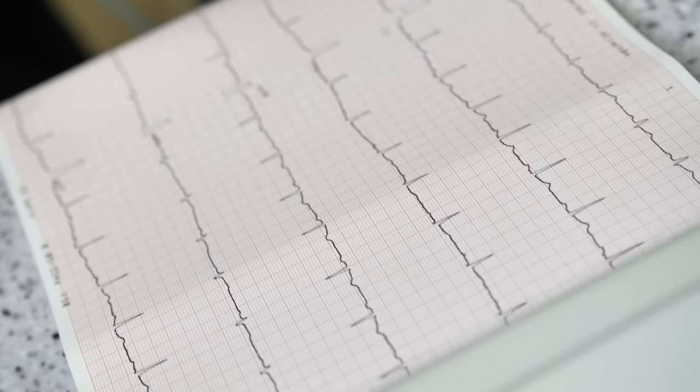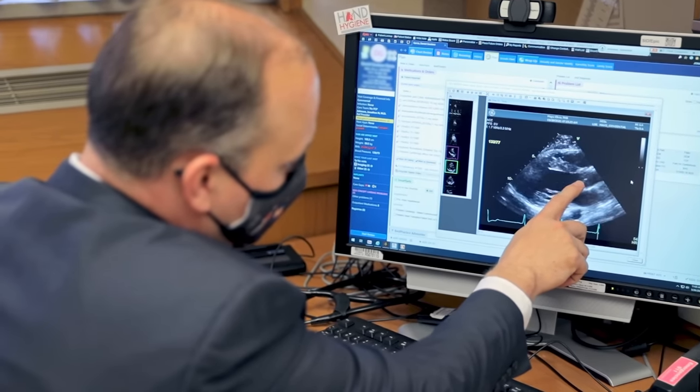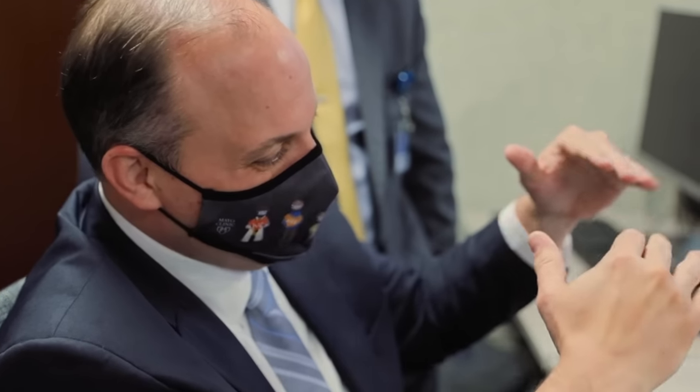A pulse oximetry measurement may be performed to estimate the amount of oxygen in the blood — a simple test done with a finger sensor. An electrocardiogram, or ECG, can be conducted to record the electrical signals in their heart; this is non-invasive and painless. Your doctor might also want to schedule an echocardiogram, which uses sound waves to create an image of the heart, allowing the doctor to see the heart muscle and valves in motion and diagnose most forms of congenital heart disease.